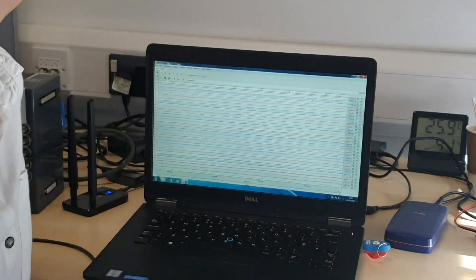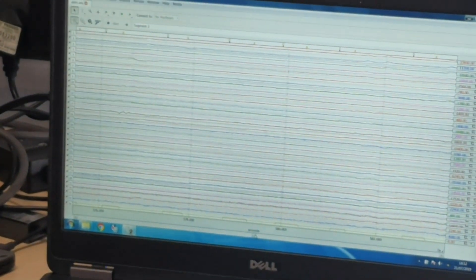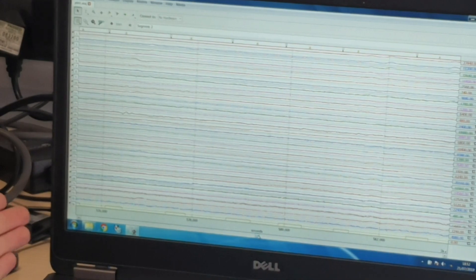These are the results of the electrode readings. As you can see, the waves are really cool and presented in different colours.